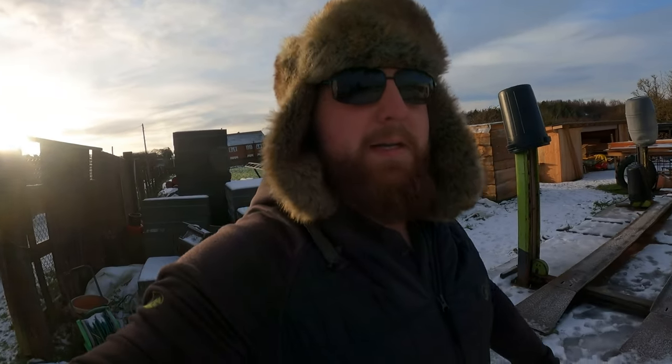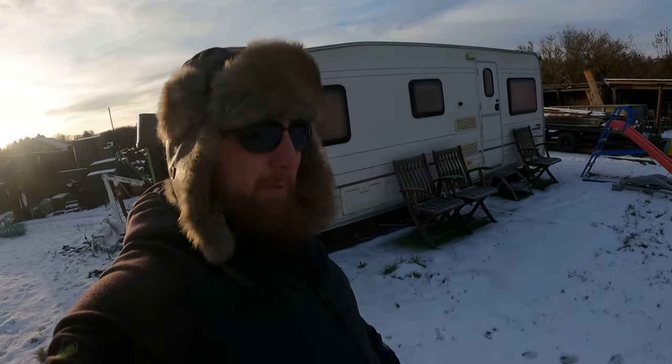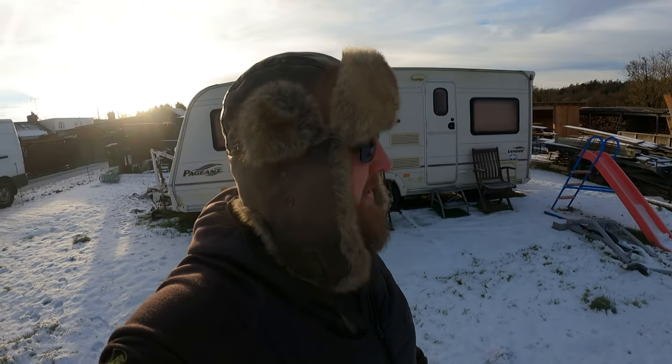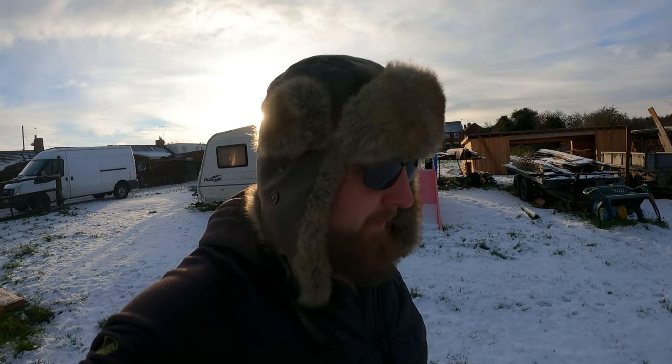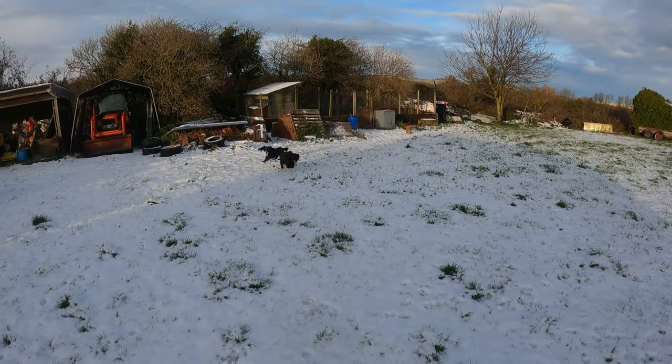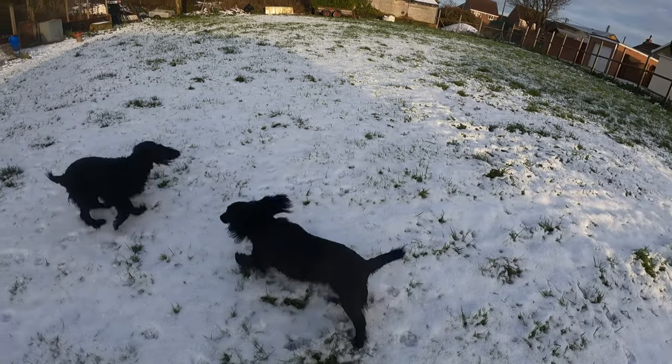Good morning everybody, welcome back to Everyday with me Nick. It's a cold one - I've even got my really good trapper hat on. We've had some freakishly great weather recently and I love it. Winter is my favorite time of year. We've had some very cold temperatures, more cold than normal. The dogs are loving it too - they love the snow. We've been getting minus temperatures at night, absolutely crackers - minus two, three, four. The rest of the UK has had some colder minus ten to minus fifteen almost.